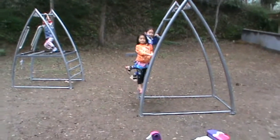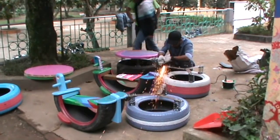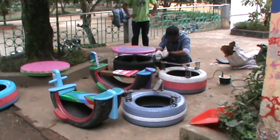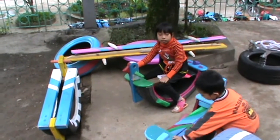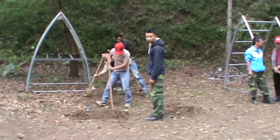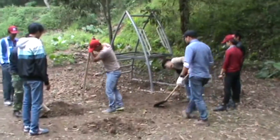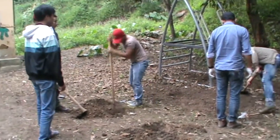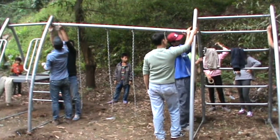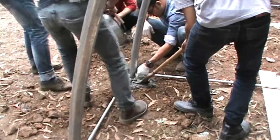Looks like some of the children can't wait for the playground to officially open. Time for some on-site assembly and metal fabrication to finish the job. Some of the children are helping with product testing and quality control. Swings are being installed and concrete footers are poured to keep the playground equipment in place.